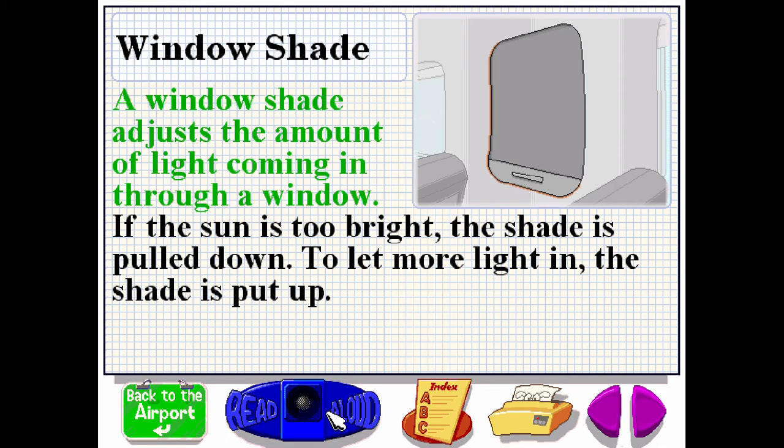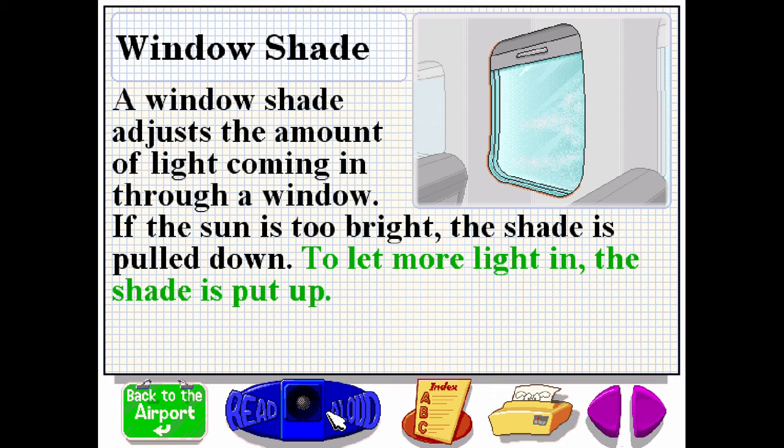A window shade adjusts the amount of light coming in through a window. If the sun is too bright, the shade is pulled down. To let more light in, the shade is put up.